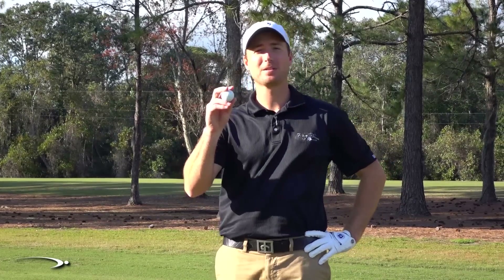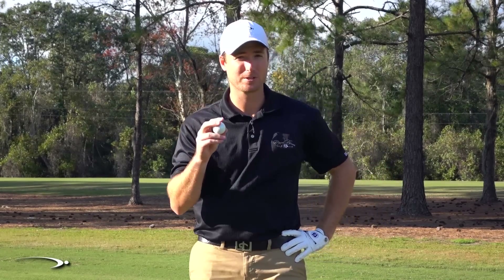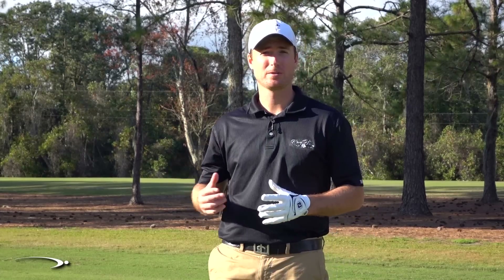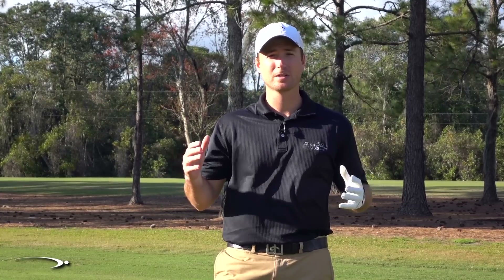Today we're going to be talking about myths of golf balls. Golf balls get pretty expensive — a premium dozen can be as much as $50, while other cheap golf balls, maybe a dozen or 15, go for $15. So what's the difference? What's a better golf ball? What should you be looking for?